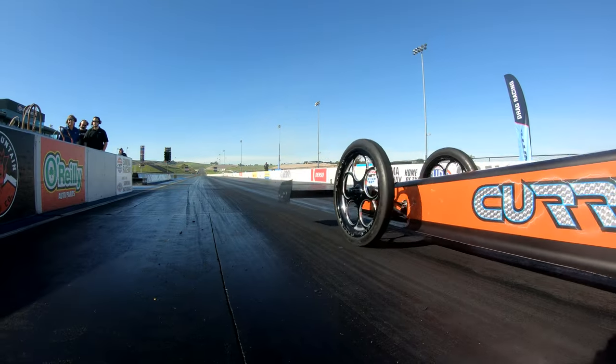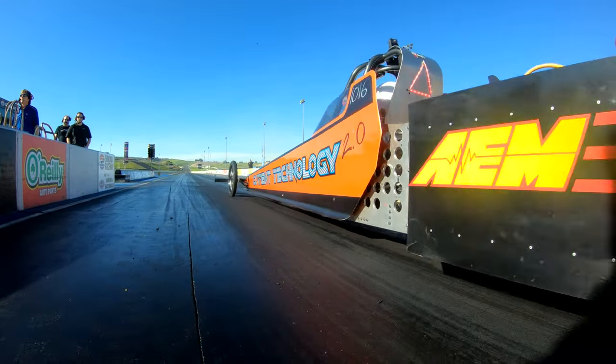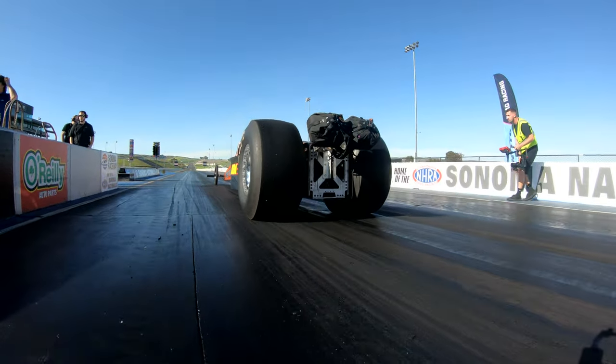This is the first dragster in history to break the 200-mile-an-hour barrier in a quarter-mile. We did that May of 2020 in Tucson, Arizona — we went 201.37. That's where our record stands today. We're hoping to beat it.